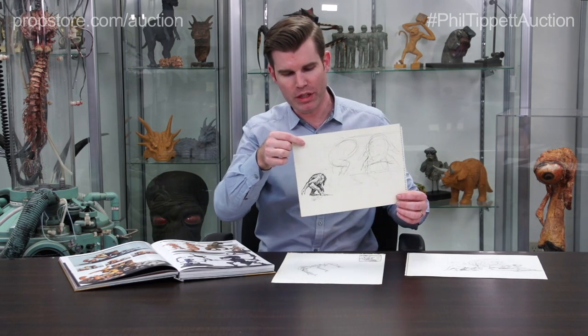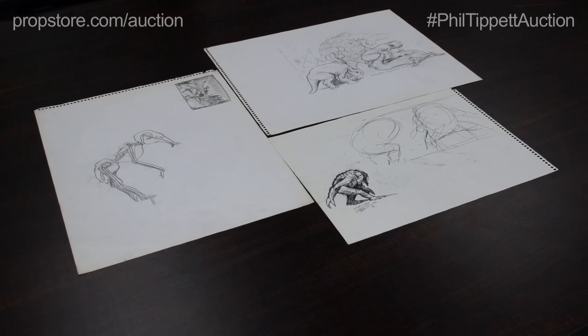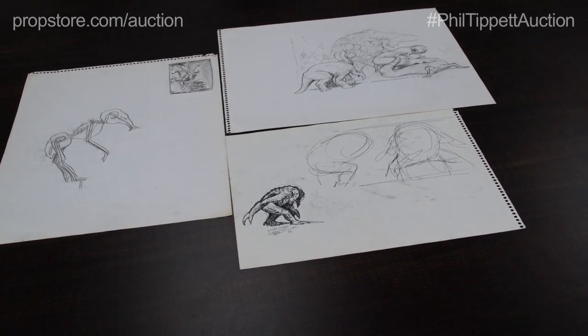These are really significant because they are original concept sketches for the very first Star Wars film. They've never been seen before, they've never been published before, and these are the originals hand drawn by Phil Tippett — three pieces of original artwork from the very first Star Wars film. There's a lot of original hand drawn artwork in this auction. Look at the extra photos, look in detail, read the descriptions. If you have any questions, ask us. We're really excited about the content in this auction and we hope you are as well. Please check it out.